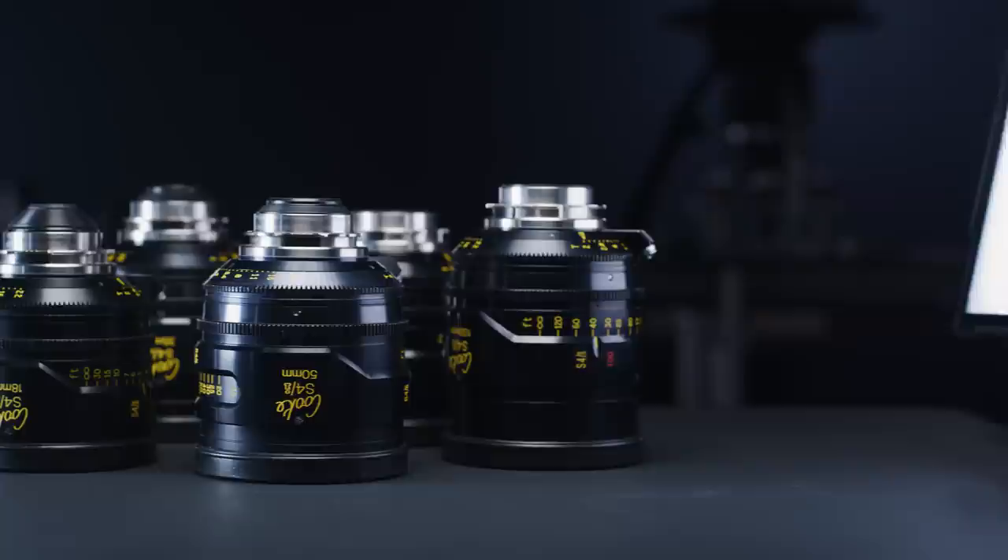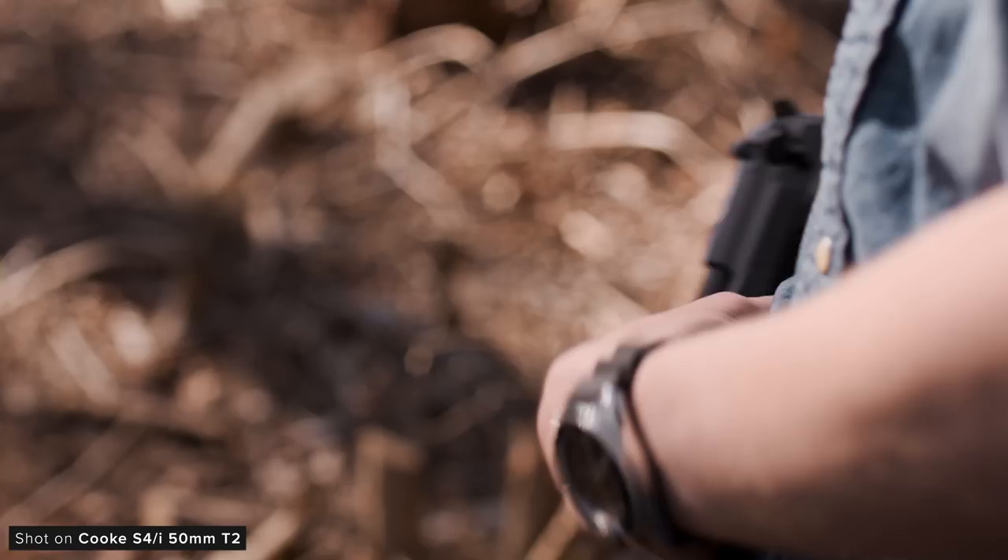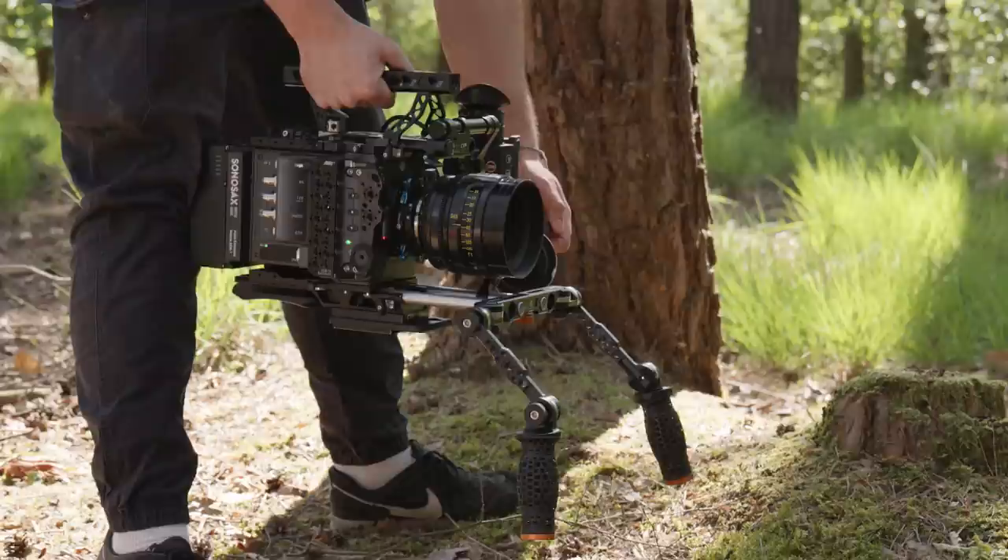Cooke have an incredible prestige in our industry, and the S4s have been so popular due to their versatile image rendering, unique visual characteristics, solid build quality, and consistency across their large range of available focal lengths. Whether you're shooting a feature film or a low-budget indie production, the S4s could be an excellent choice if you want a lens with a bit of soul, built to survive and thrive on set.